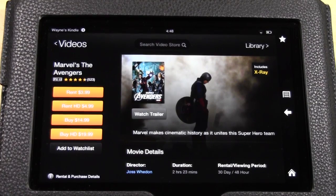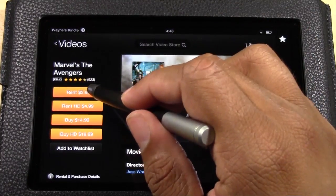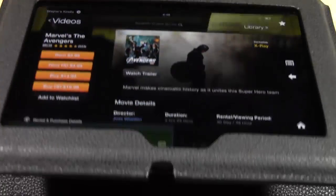If you rent it, you get to watch it for a period of time. From what I understand, once you start the movie you have 48 hours to watch it. You also have up to 14 days to start watching the movie, and then that 48-hour period begins. It's really cool for renting.